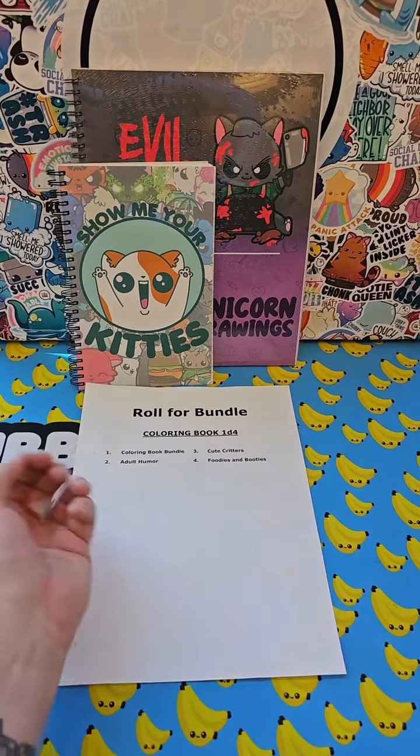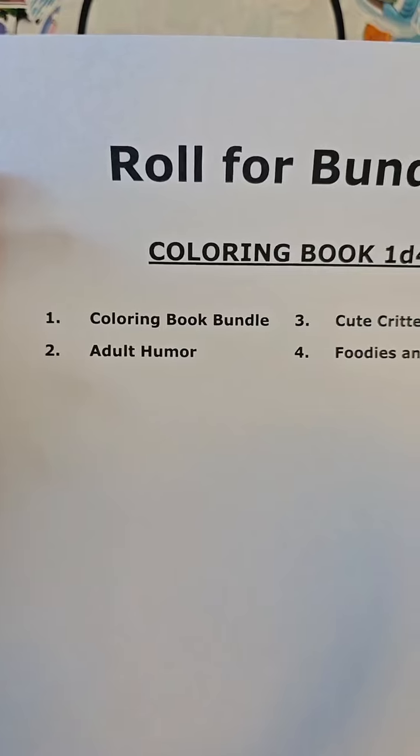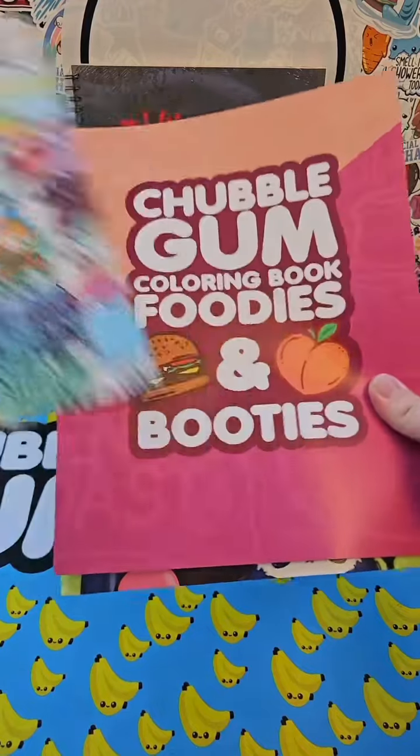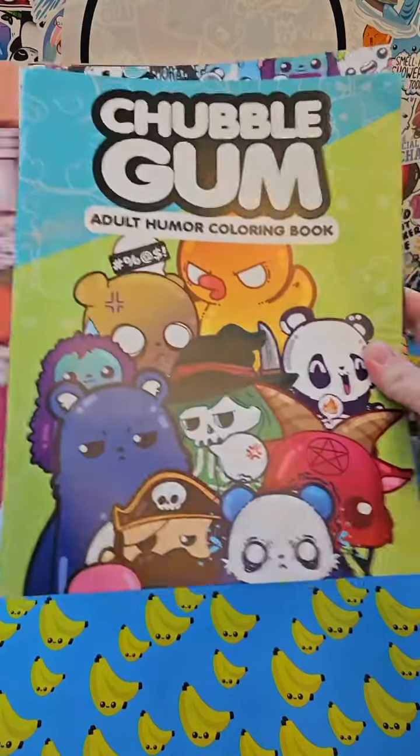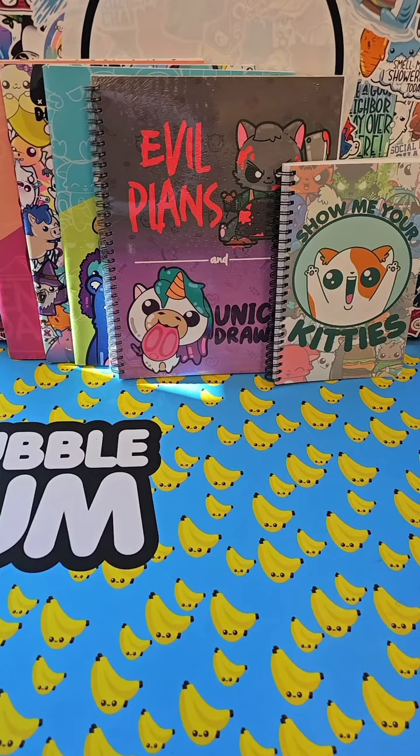Coloring books next. That's a one, and that means you get a coloring book bundle — cute critters, booties and booties, and adult humor. Looks like this is just getting better and better for you.